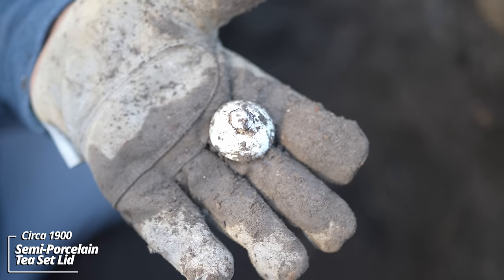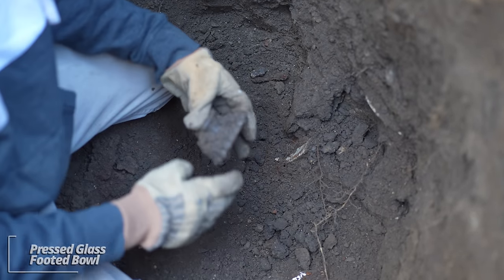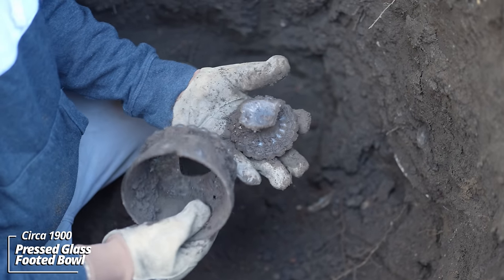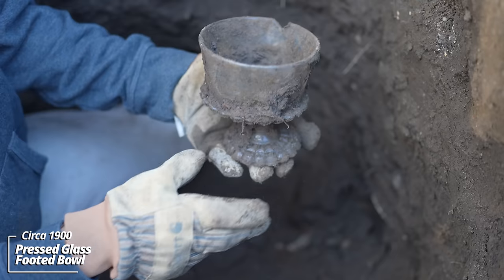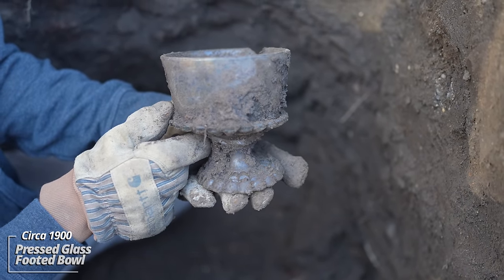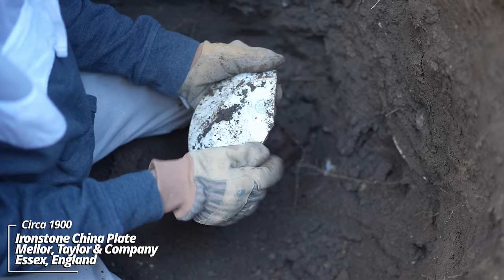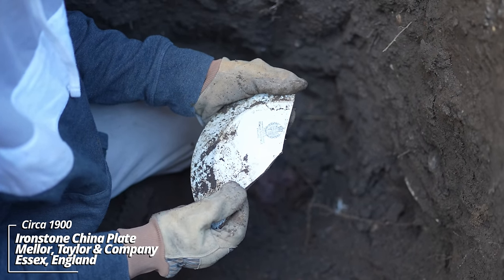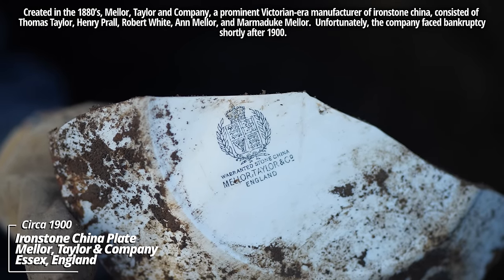Looks like the lid to a child's tea set — some kind of semi-porcelain piece. Here's the base — it must have been some kind of candy dish or something. It's kind of cool, both pieces are there. This is older: Warranted Stone China, Mellor Tailoring Company, England. It's got a stamp — just a plain whiteware piece otherwise.